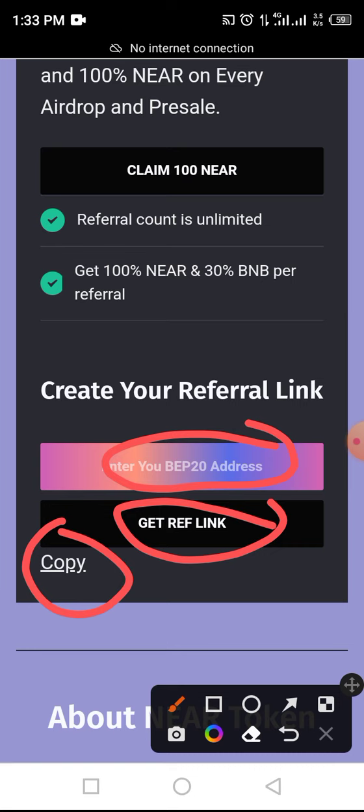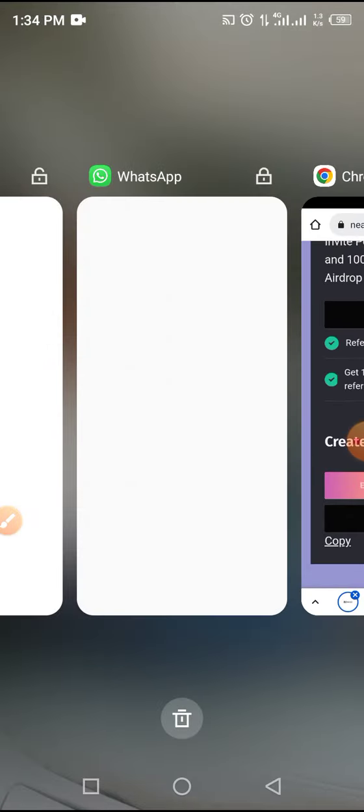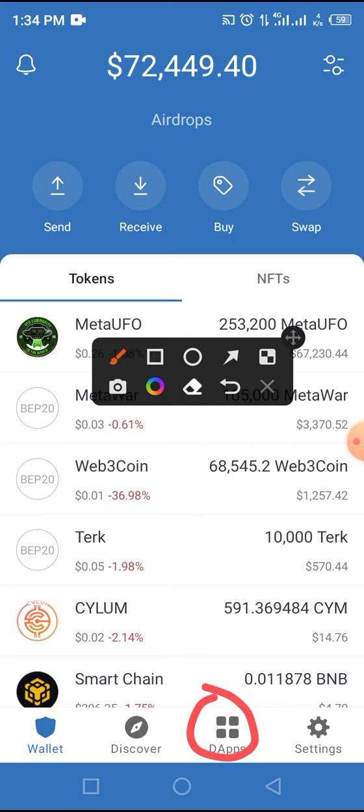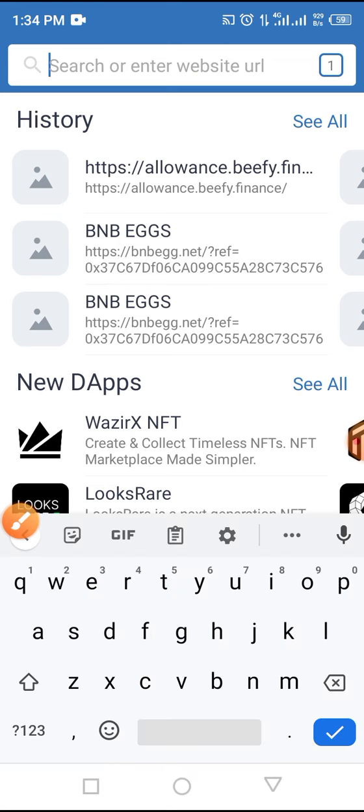To claim this token in the airdrop or to buy in pre-sale: if you are using YouTube, tap on the link in the description and it will direct you to the page. If you are watching through the web, copy the airdrop link and go back to your Trust Wallet. Enter your unlock code — security is highly recommended. On your Trust Wallet, locate and tap on the browser, paste the airdrop link copied from the description into the field as indicated by the arrow, and tap the Go button.